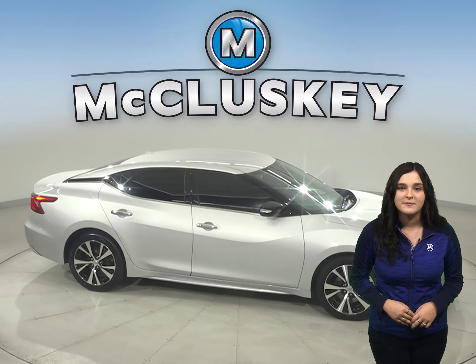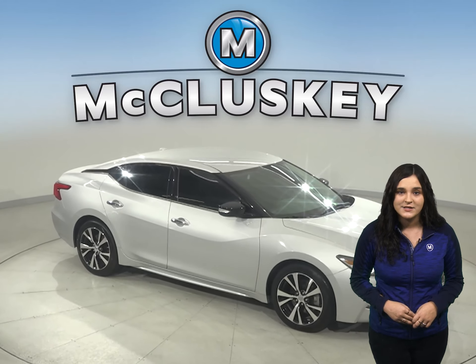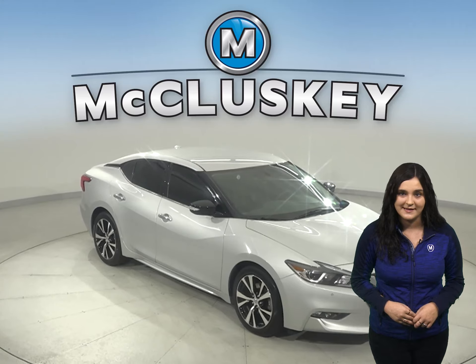Other great features are this Maxima's remote start, navigation, collision package, power moonroof, and heated and power front seats.